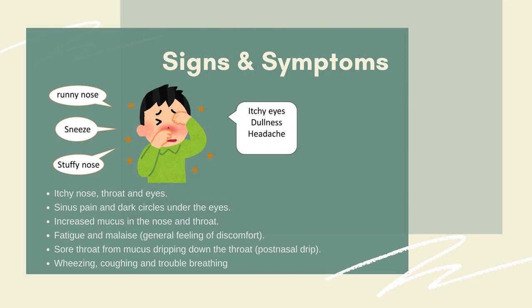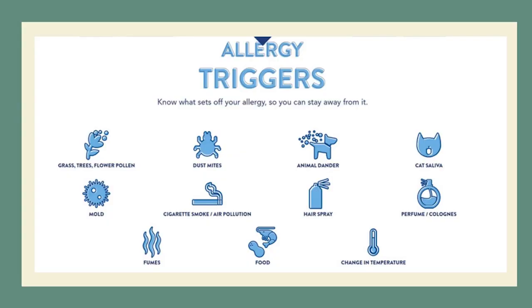If you have asthma and also have allergic rhinitis, your symptoms will be doubled and your asthma attack will exacerbate because of the rhinitis. So it's important to know the triggers, and how we can stay away from them, in order not to have an allergic rhinitis attack.